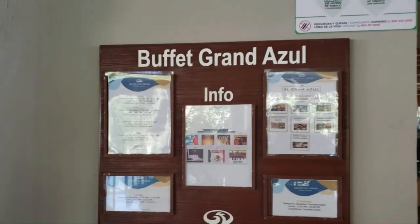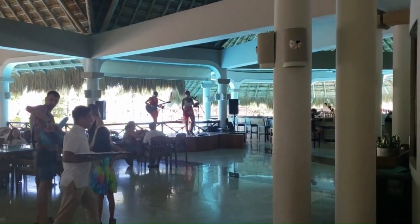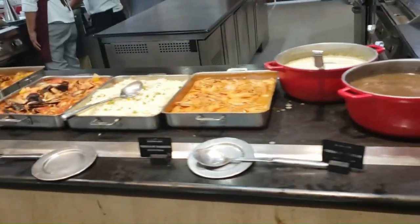Then we will go to lunch. Just eat, drink, and enjoy the weather. We are eating in Grand Azul. Live music is playing. There is a lot of seafood in Mexico.